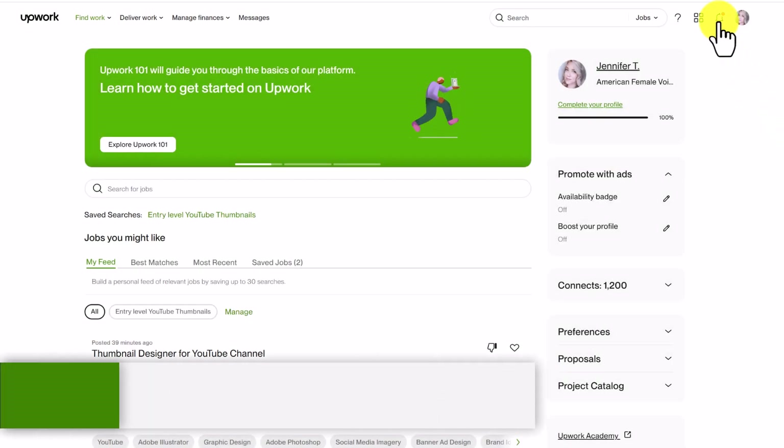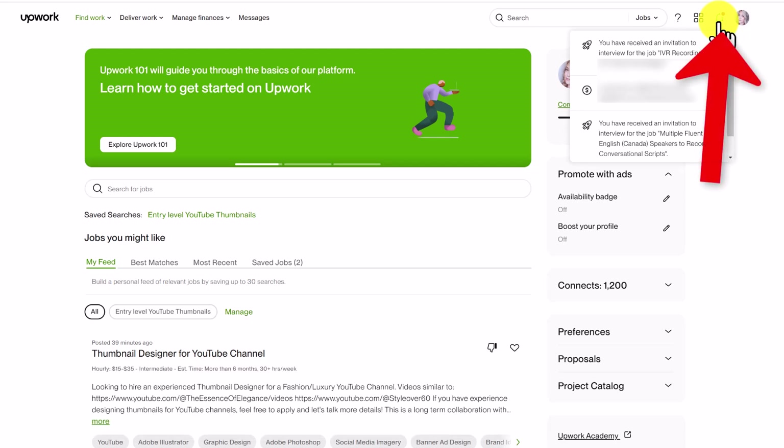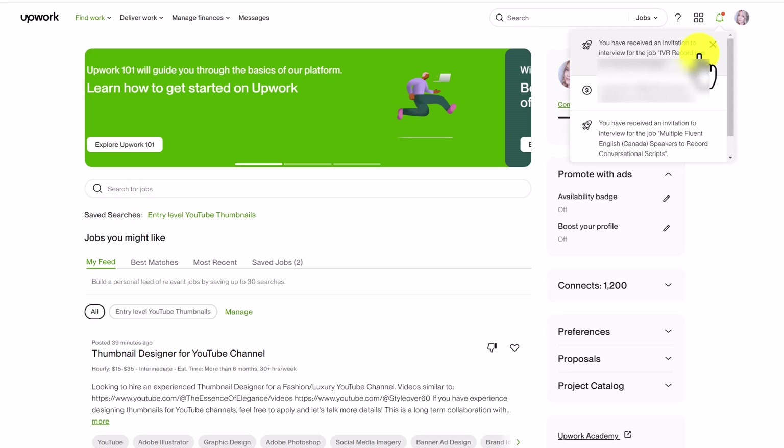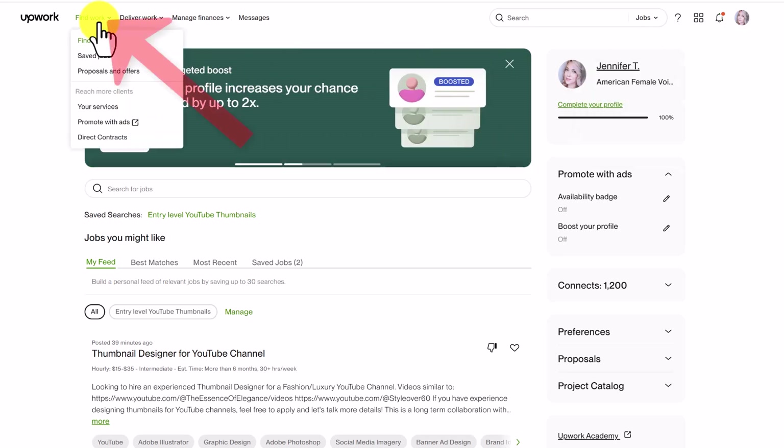If you have received an invitation to interview, you should receive an email. If not, you can log into your Upwork account and click on the notification bell at the top — it should appear under your notifications. You can also access any invitations to interview by hovering your mouse over 'Find Work' and then clicking on 'Proposals and Offers.'